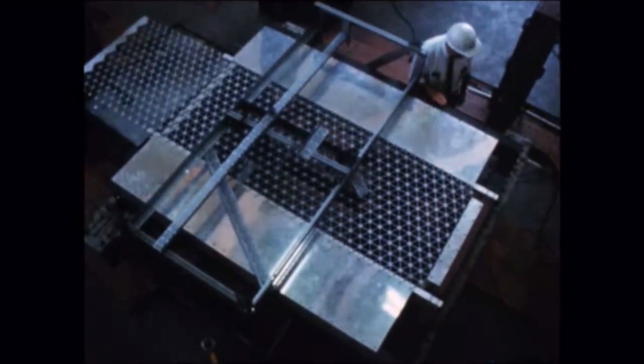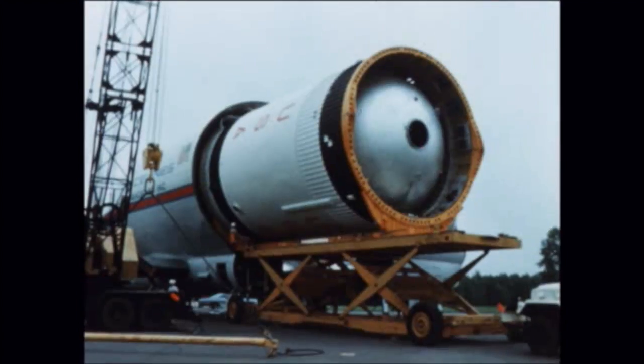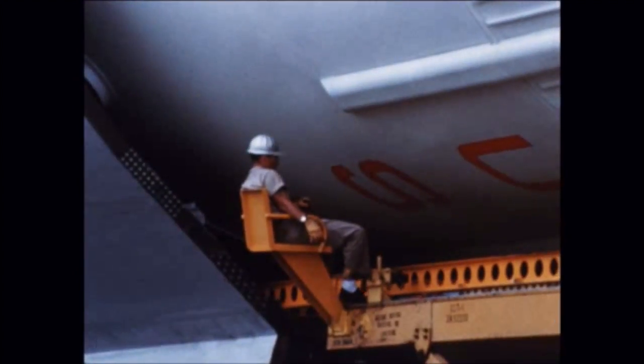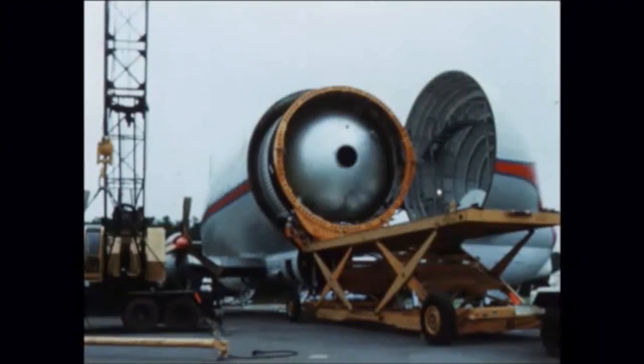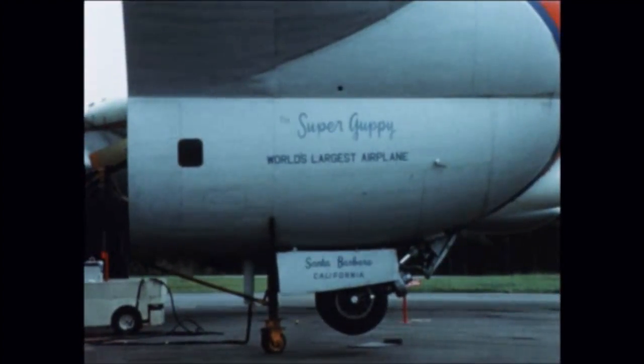Developmental testing of wall grid specimens was also accomplished. Late during the quarter, the S-IVB orbital workshop mock-up was shipped to McDonnell Douglas from MSFC for design modifications and updating. The mock-up is scheduled for return to MSFC late in the next quarter for further design evaluation.